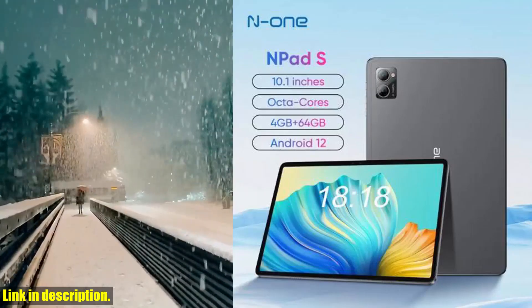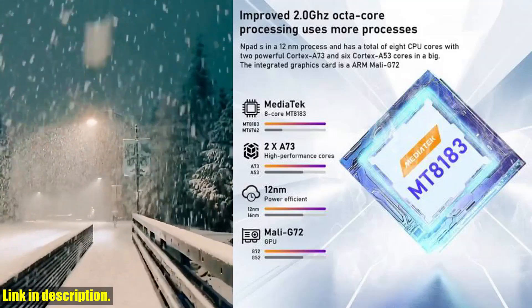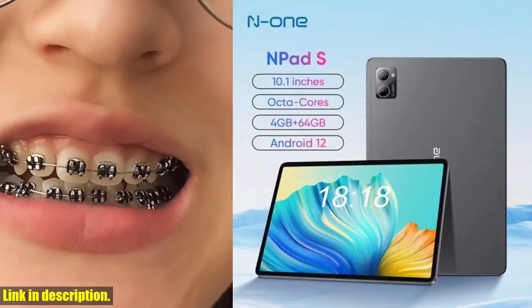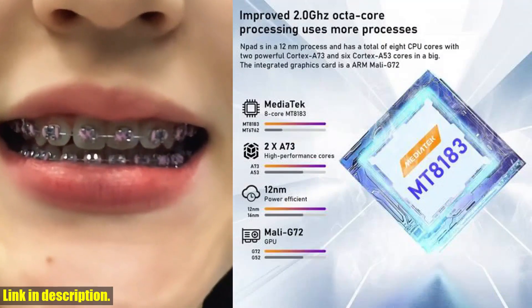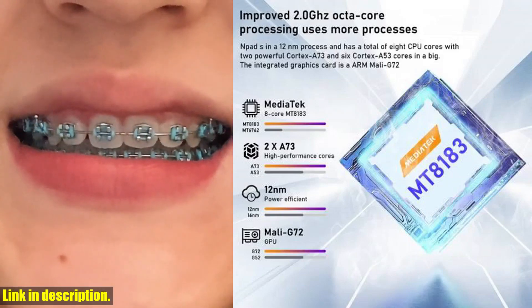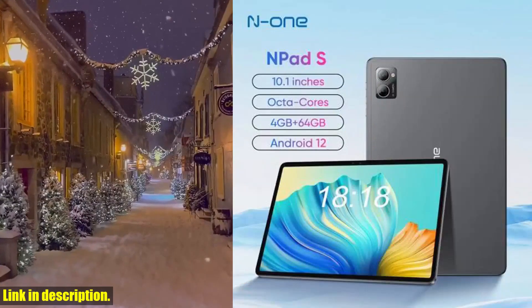Hey there, tech enthusiasts. Today, I am super excited to introduce you to the N1 N-Pad S 2023 10.1-inch tablet pad. This state-of-the-art tablet is packed with amazing features that will take your digital experience to the next level. From the high display resolution to the ample storage capacity, this tablet has everything you need for work, play, and everything in between.